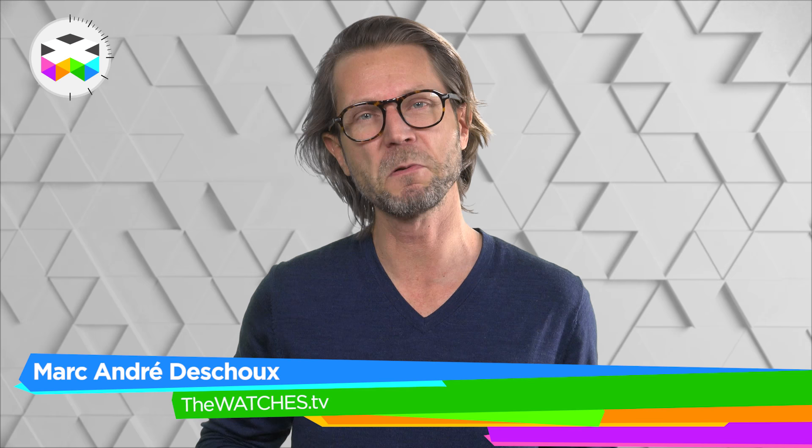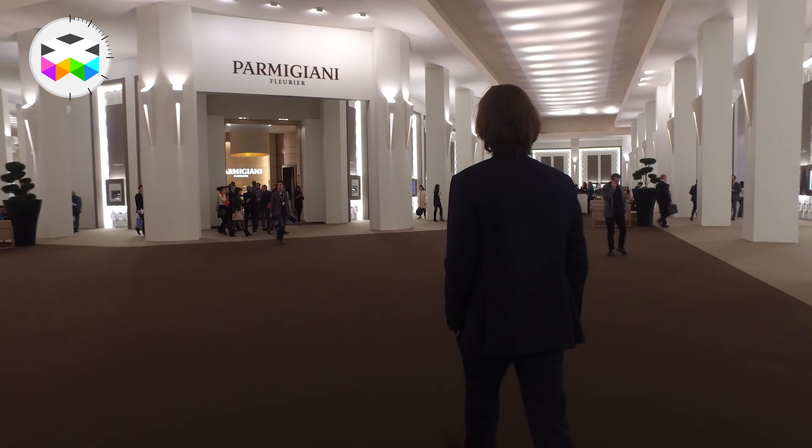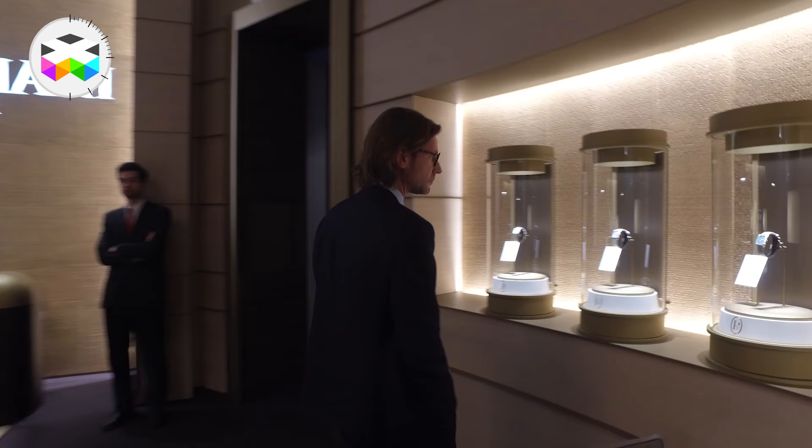Hello and welcome back to the A to Z of the 2017 SIHH. We're starting this third and last part with the letter P, beginning with Parmigiani Fleurier. 2016 has been a rather tough year for them, with quite a lot of restructuring in the company, and this has had a small impact on the novelties presented by the brand here at the SIHH.